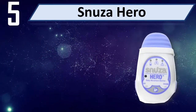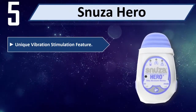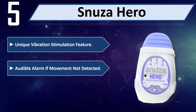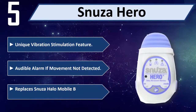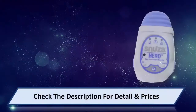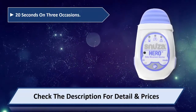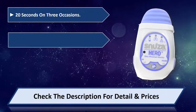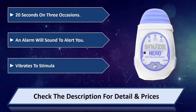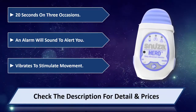Number 5: Snuzy Hero. This monitor features a unique vibration stimulation feature and an audible alarm if movement is not detected. It replaces the Snuzy Halo mobile baby movement monitor. If no movement is detected for 20 seconds on 3 occasions, an alarm will sound to alert you, and the device vibrates to stimulate movement. Please check the description for detail and price.